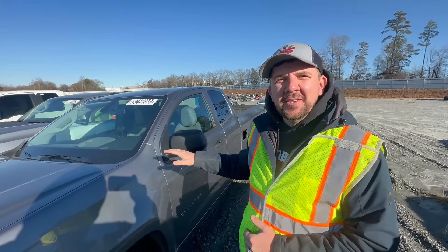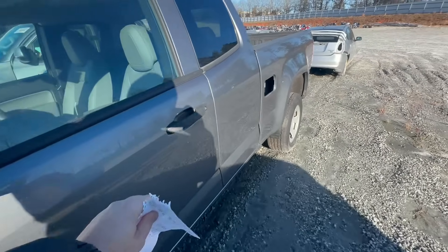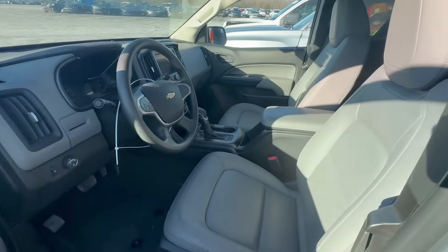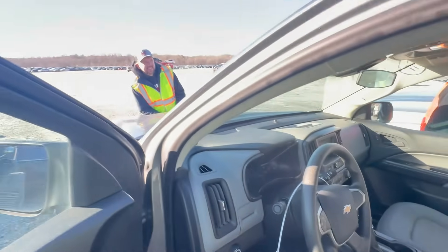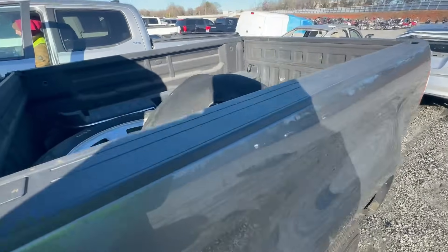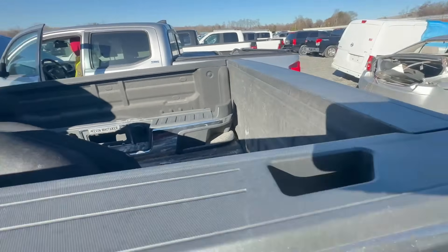The first one on our list is this 2022 Chevy Colorado. Let's check it out. Looks like it's all been taken apart, interior looks really clean, it's got some good miles on it, it's got some back seats. Let's see if the hood opens. We've got a missing piece, a bumper, and a rim.